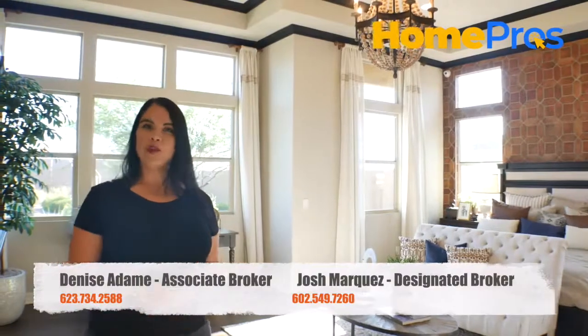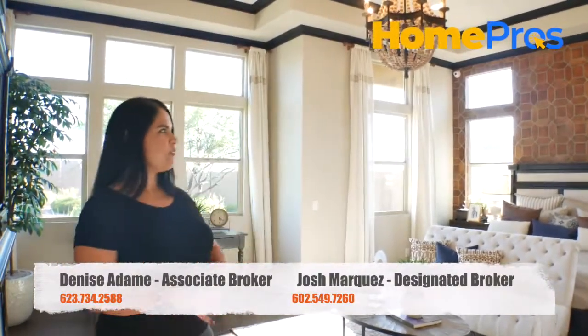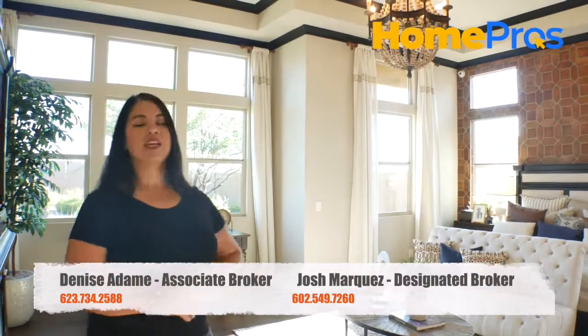You have beautiful wood flooring, nice crown molding in the ceilings, beautiful touches everywhere, and nice windows facing your backyard.